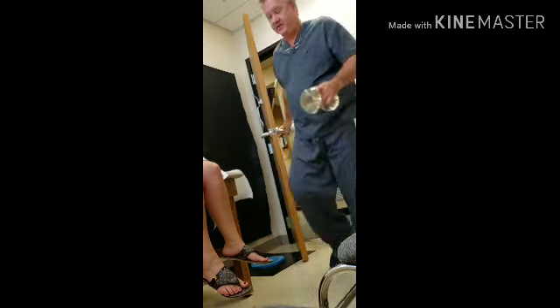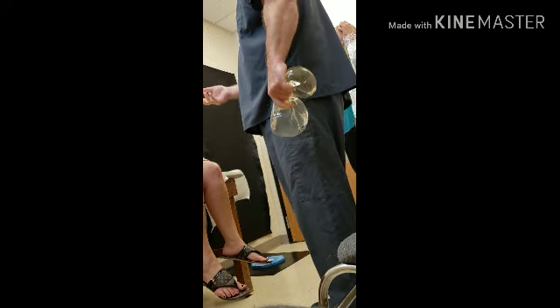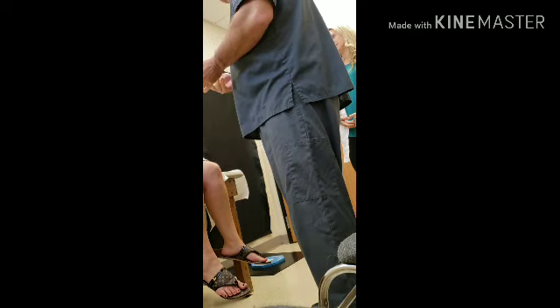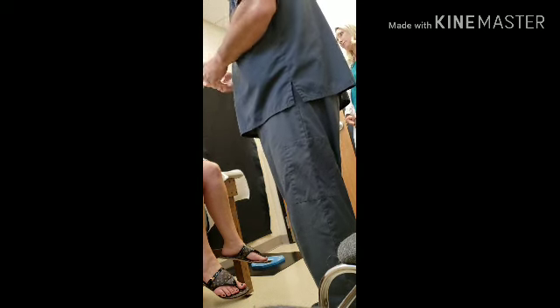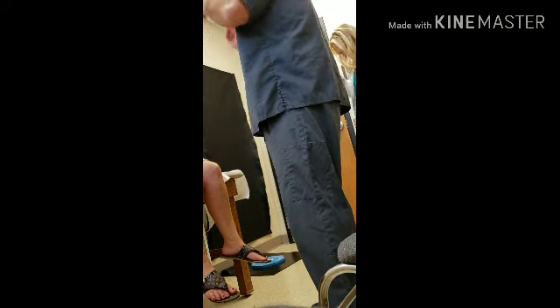The doctor is showing me implant samples. He says this is a Natrel — that's a version of what I already have — and then these are Mentor. This one's bigger than what I have, and then this is the King Daddy one. The biggest implants he carries are ultra-high profile. He says Mentor has moderate, moderate plus, high profile, and ultra-high profile.